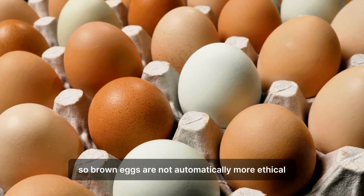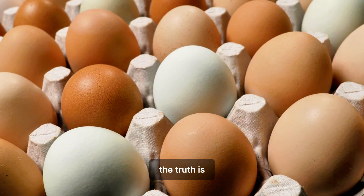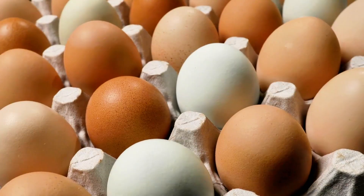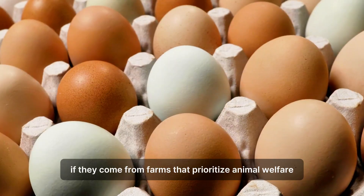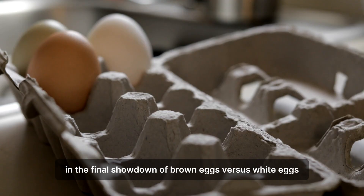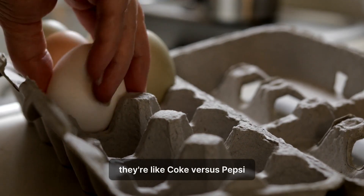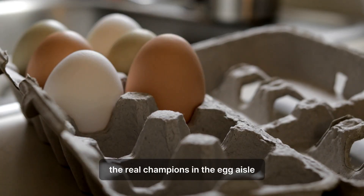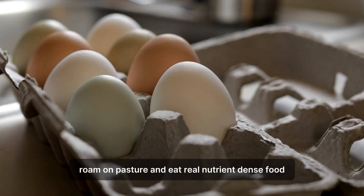Brown eggs are not automatically more ethical or humane than white eggs. The truth is, the ethics depend entirely on how the hens are raised, not the color of the shell. Both white and brown eggs can be humane choices if they come from farms that prioritize animal welfare. In the final showdown of brown eggs versus white eggs, the verdict is in — once you get past the label, they're like Coke versus Pepsi. The color is pure packaging. The real champions in the egg aisle are the ones that come from hens that actually see daylight, roam on pasture, and eat real, nutrient-dense food.